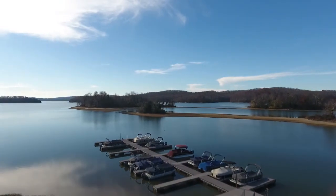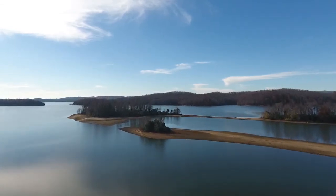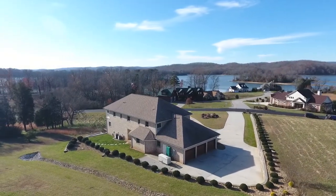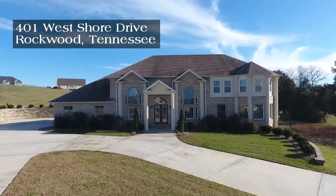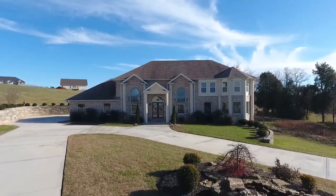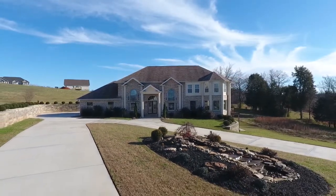Near the waters of Watts Bar Lake in East Tennessee is a custom-built home in Grand Vista Bay, one you'll appreciate for a lifetime. Welcome to 401 West Shore Drive in Rockwood. With five bedrooms, four baths, and a half bath, this grand home provides over 5,300 square feet of total living area.